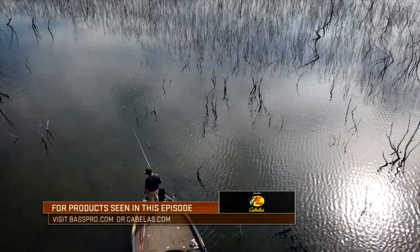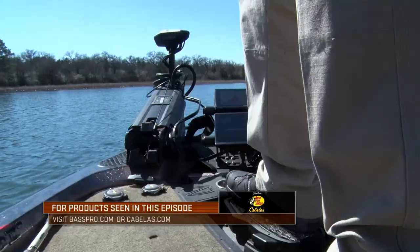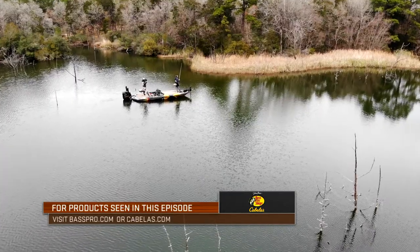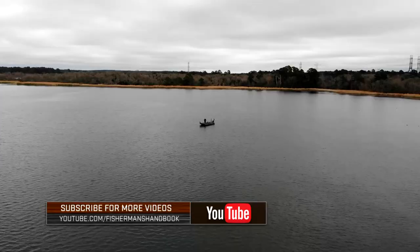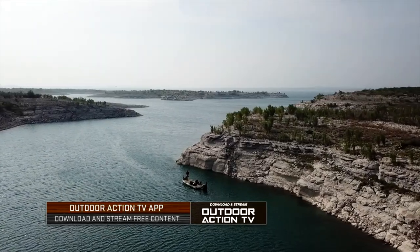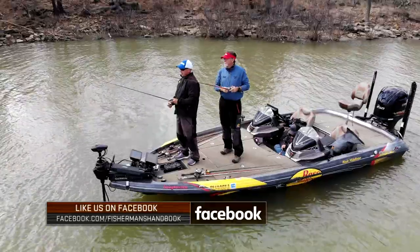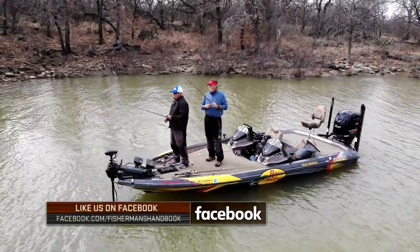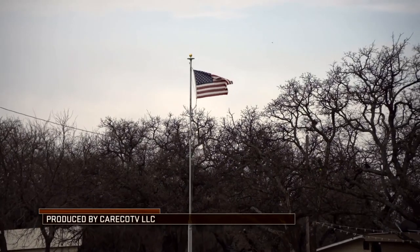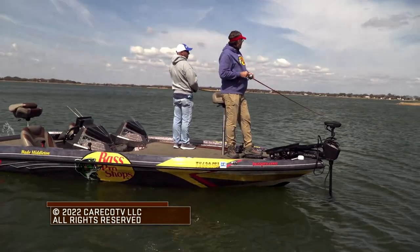Boat positioning is a key factor that impacts your success as an angler out on the water. From the Garmin Force trolling motor to power poles and just good old-fashioned boat control, there are multiple ways to maintain good boat positioning in a variety of scenarios. So take the information provided in this episode, apply it to your next fishing trip, and be prepared to get more bites. Thanks for watching this episode of the Bass Pro Shops Fisherman's Handbook. This has been a Karako TV production.